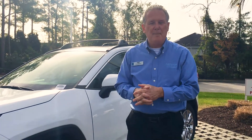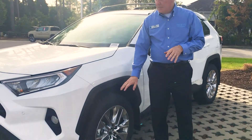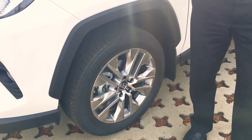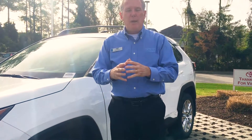Today I'm here to discuss the new 2019 RAV4 in comparison to our competitor, Honda. First thing I want to point out is the braking system. Our disc brakes are 12 inches in the front versus 11 inches on the CR-V, and in the back we have 11-inch discs versus 10-inch for them, which gives us greater stopping power in the event of an emergency stop.